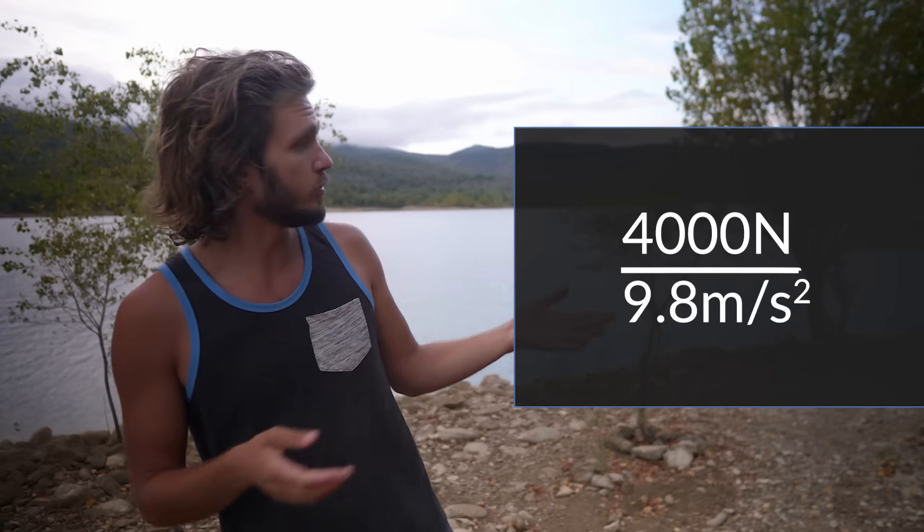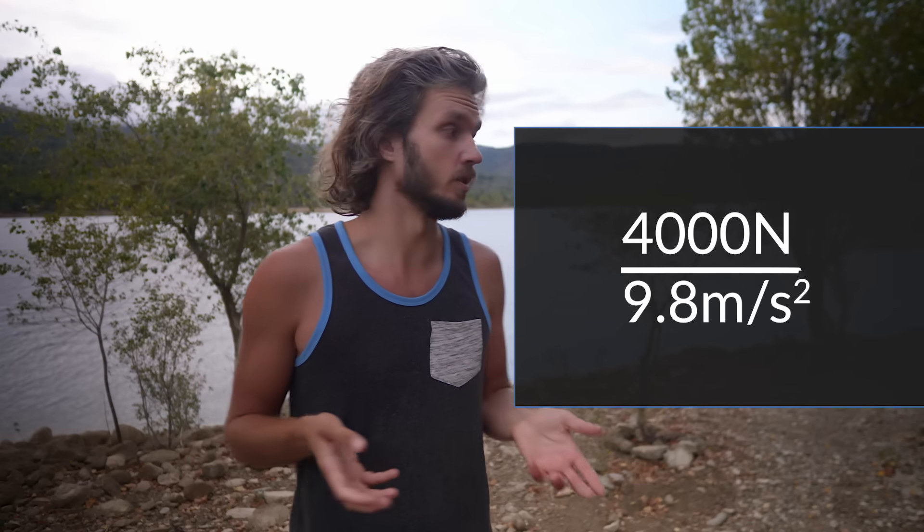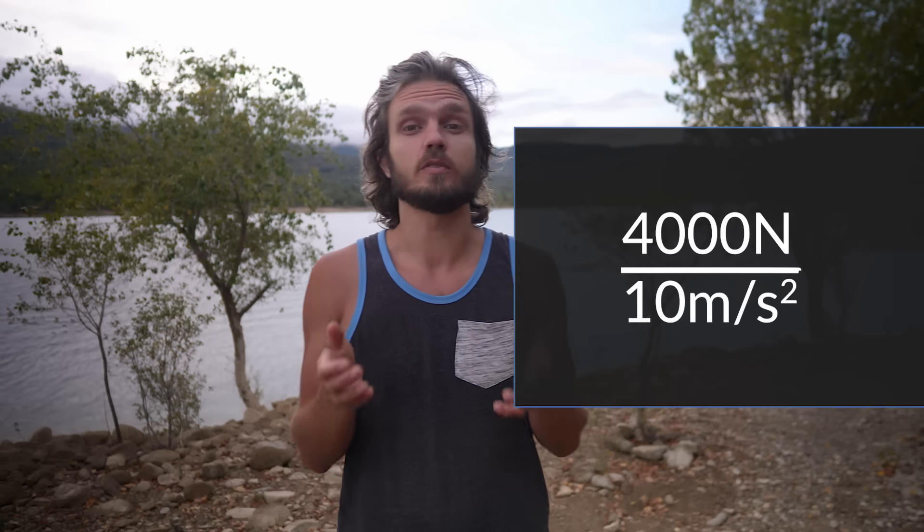How much mass can such a sling hold? That's pretty easy: just divide 4,000 Newtons by 9.8 — or if you want easier, by 10 — and you get 400 kilograms. That sounds quite a lot, no? 400 kilograms.